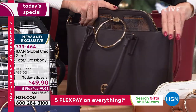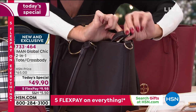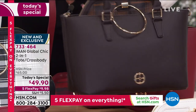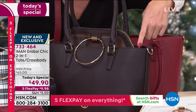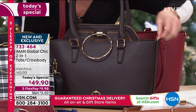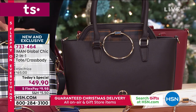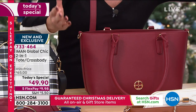Everything from the hardware to the lining on the inside — there is a snap on the inside that holds the satchel bag inside, so now you have a whole new perspective of a designer bag. You can take the crossbody strap on the handbag and make the tote bag into a crossbody. So really there are four different looks here that you're getting with this Today's Special for $49.90.